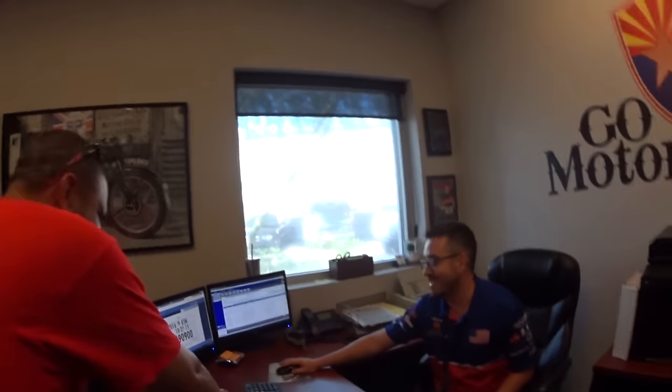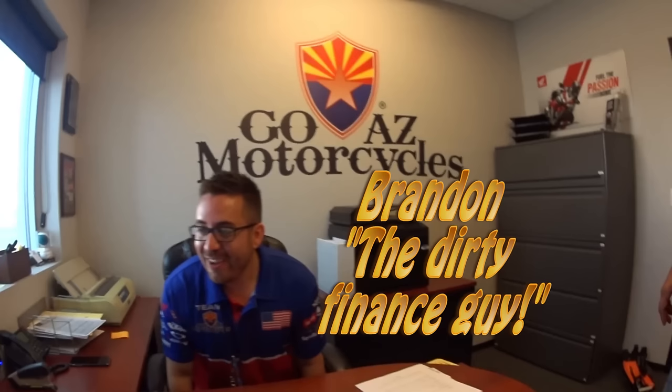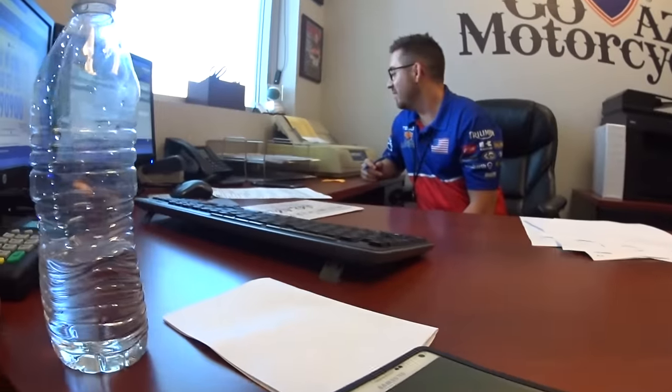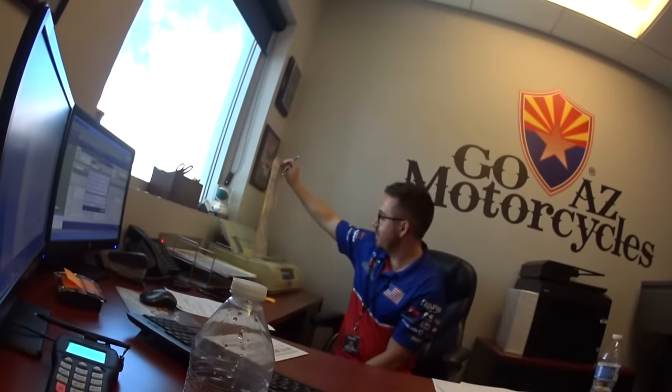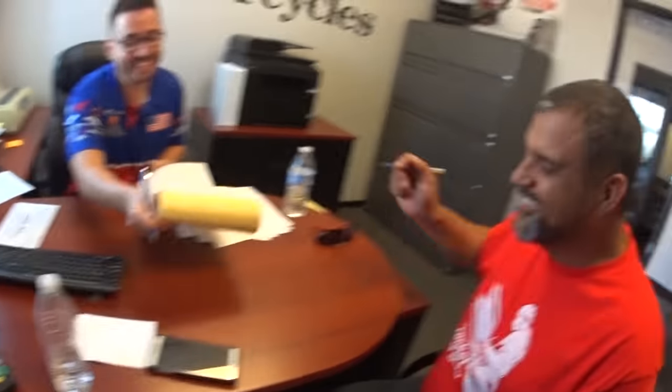This is Brandon, the finance guy. After giving Brandon a hard time about his old printer — which took forever to print out the contract — Brandon went over the terms and before long it was time to sign.